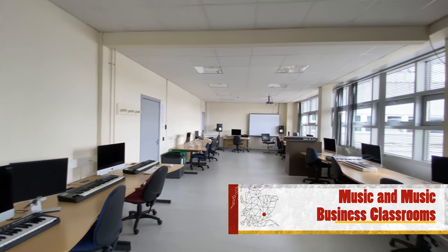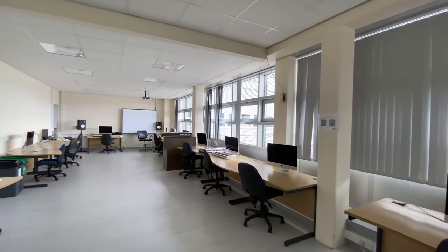We are now in our music rooms. These rooms are used by our music and music business students. These rooms contain a mixture of instrumental instruction, music business classrooms and digital audio workstation spaces.